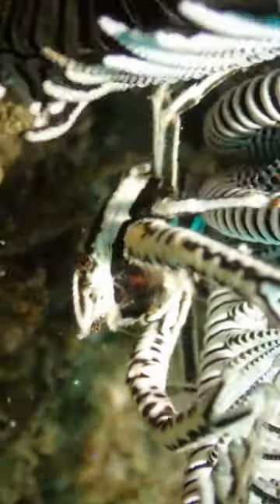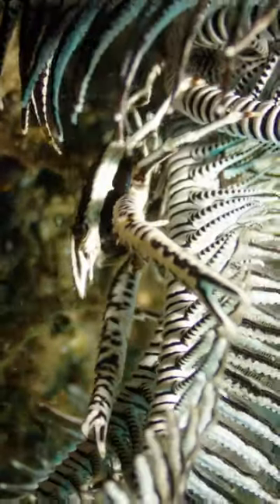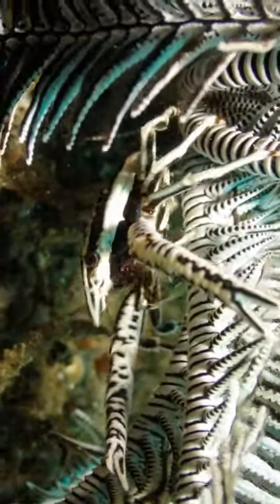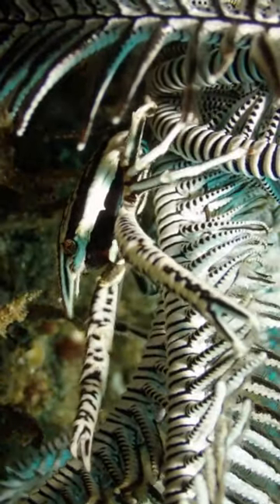Yesterday I showed you what a crinoid is — a feather star. It turns out there are quite a lot of small crustaceans which spend their whole lives living on these crinoids, like this crinoid squat lobster.